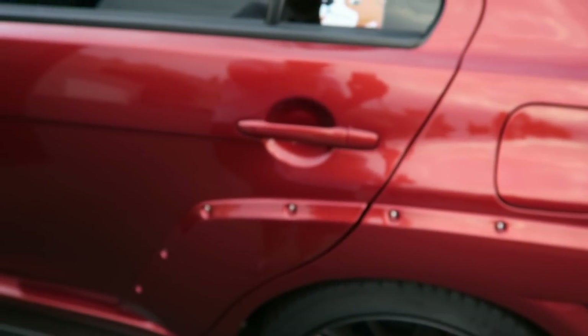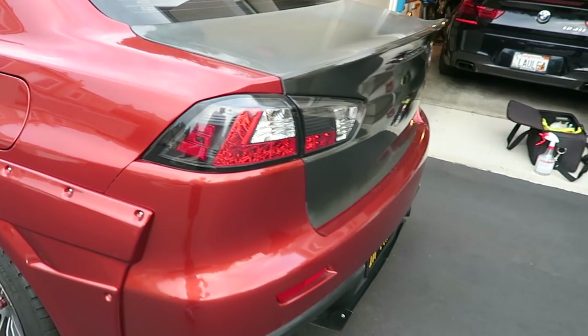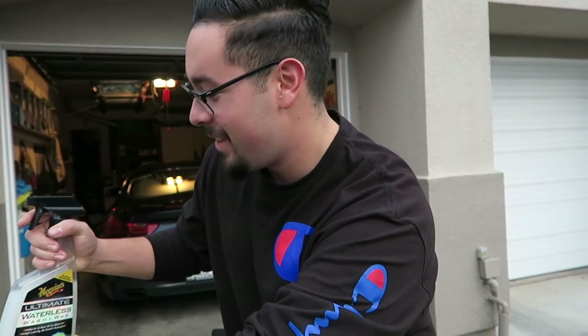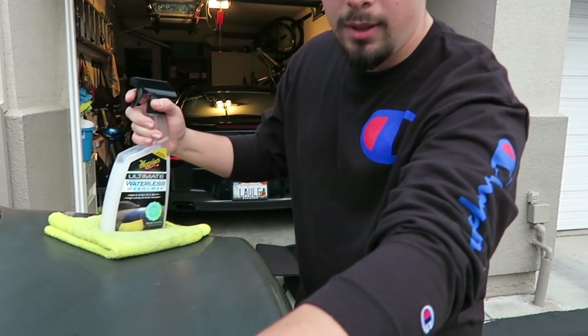I'm out here with Ivan right now and we are about to try something on my trunk — Ivan is gonna work his magic. And just like that, we have the car out here looking extra crispy. Ivan's gonna do his magic and kind of fix this carbon fiber because it's kind of faded right now. We are gonna polish out the carbon fiber trunk — it's pretty dirty and it is very dull.